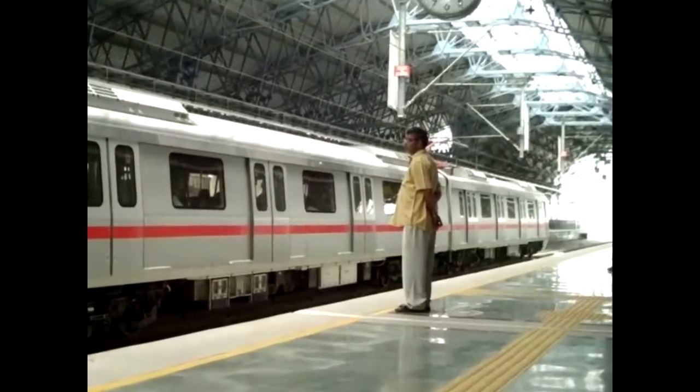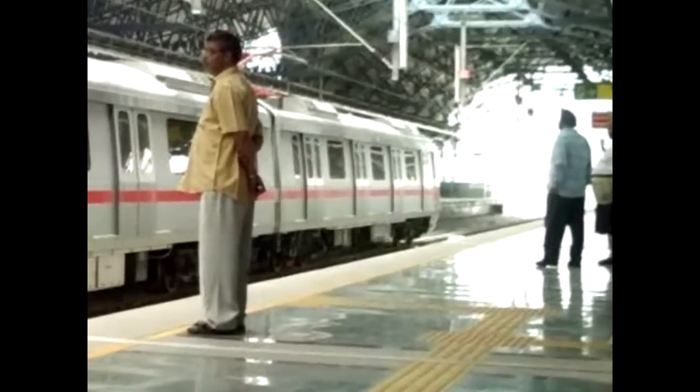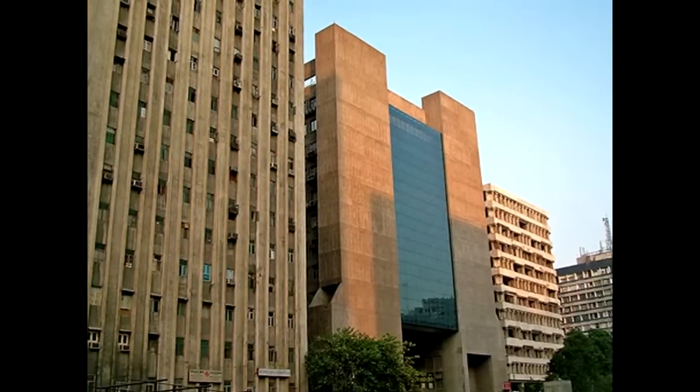New Delhi is embarking on a modern transport system. New buildings near the Connaught Circle.